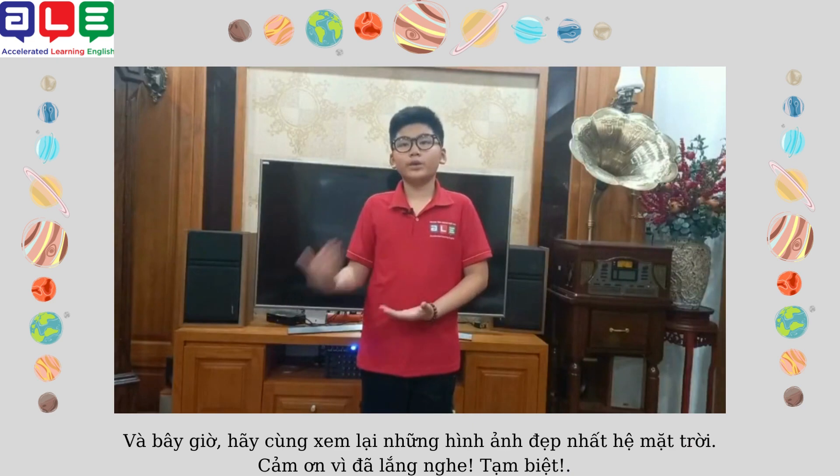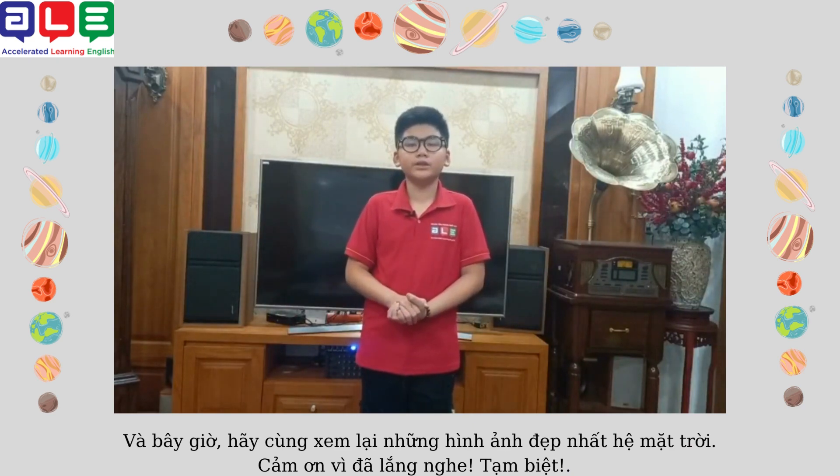And now, let's reveal the best images of the solar system. Thanks for listening. Goodbye!